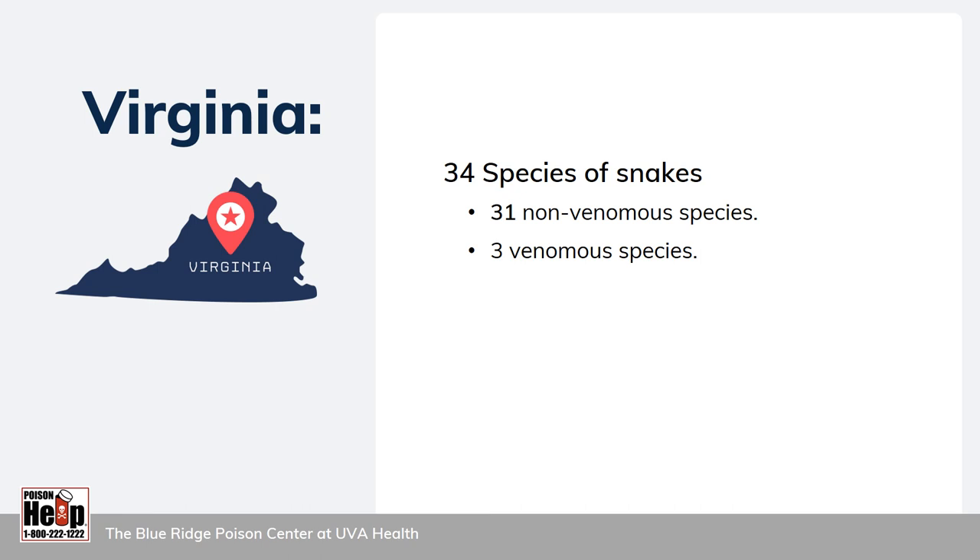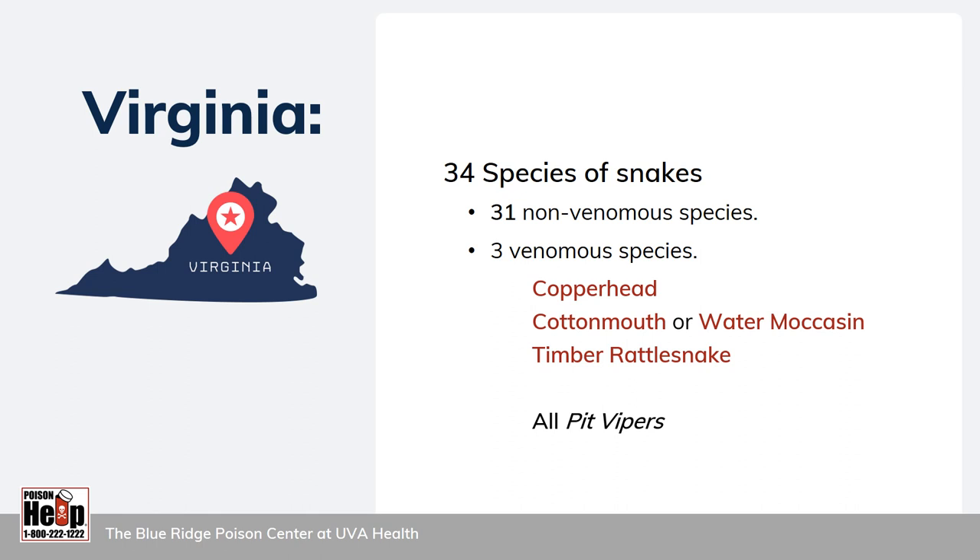There are 34 species of snakes in Virginia. 31 species are non-venomous and harmless to people — you could probably name a few of these, like the corn snake, the black racer or the black snake, and the garter snake. Three species are venomous, meaning they can inject venom into their prey through hollow fangs. These are the copperhead, the cottonmouth (also called the water moccasin), and the timber rattlesnake.